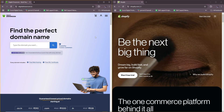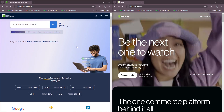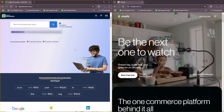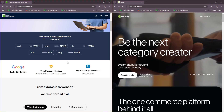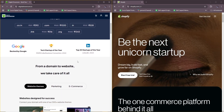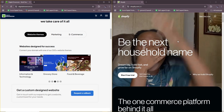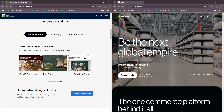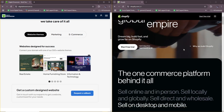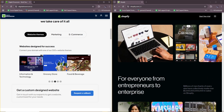Digital Showroom is a B2B sales and showroom platform designed for brands, wholesalers, and retailers to showcase products and manage bulk orders. Shopify, on the other hand, is a B2C and B2B ecommerce platform that enables businesses to create online stores, sell products, and manage orders directly with customers.